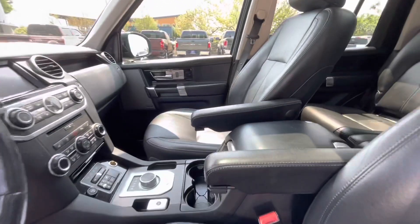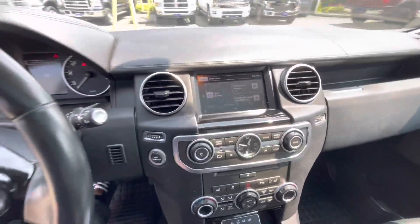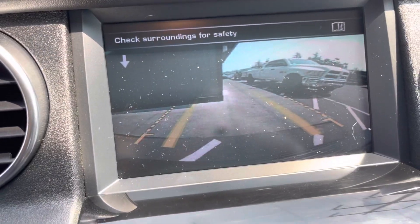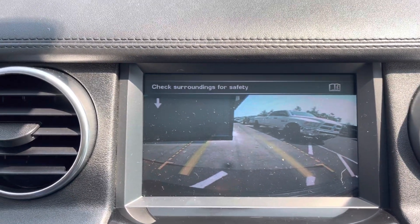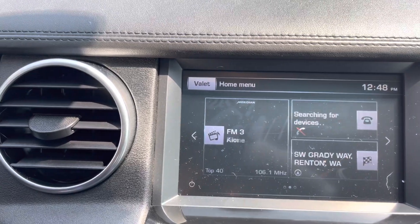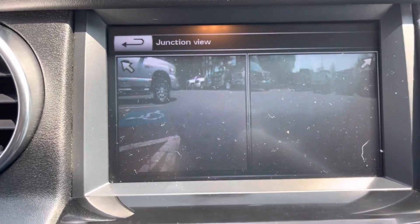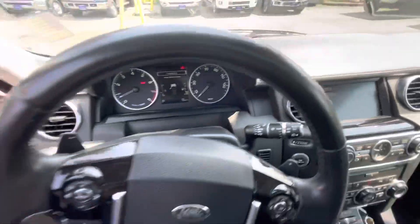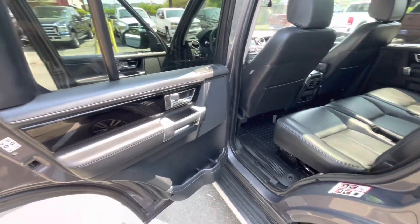Let's take a look at the interior. So it doesn't actually have a full 360 camera, but it does have three cameras — one for each front side and one for the back.